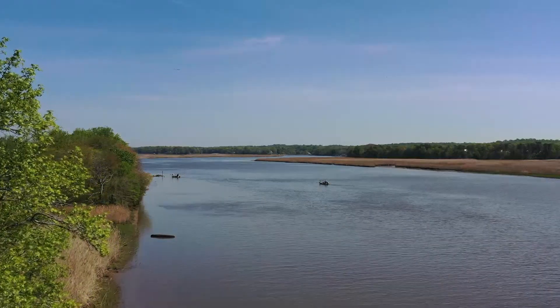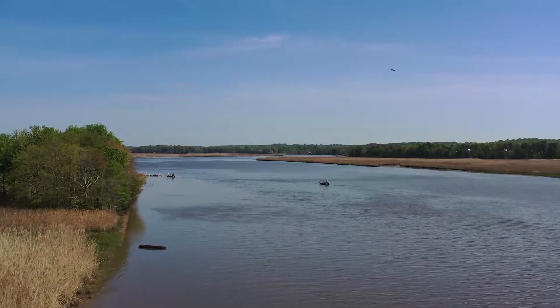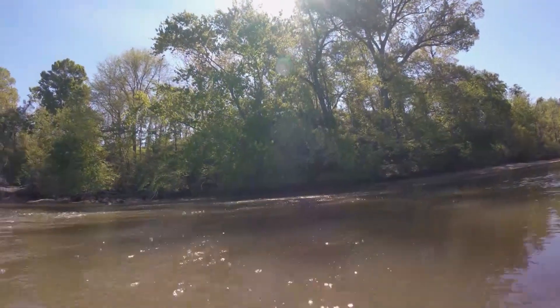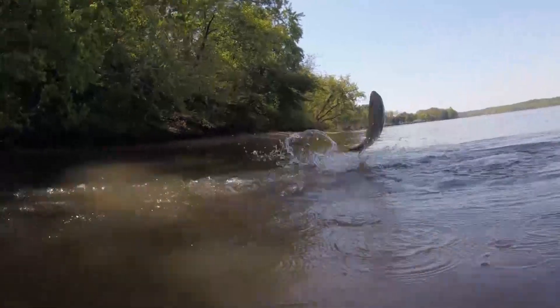Glittering in the warm April sun, the lower Patuxent River appears a tranquil tributary. But underwater, things are murkier. Schools of fish that don't belong here are wreaking havoc on the habitat.